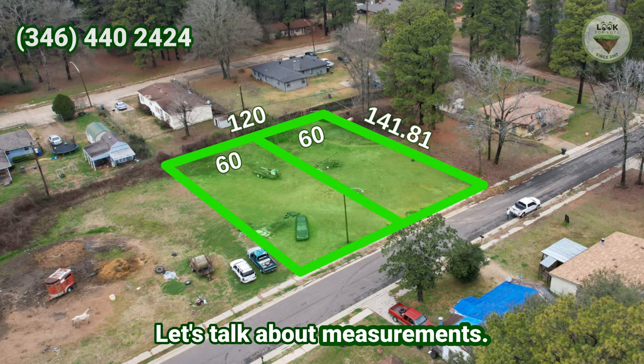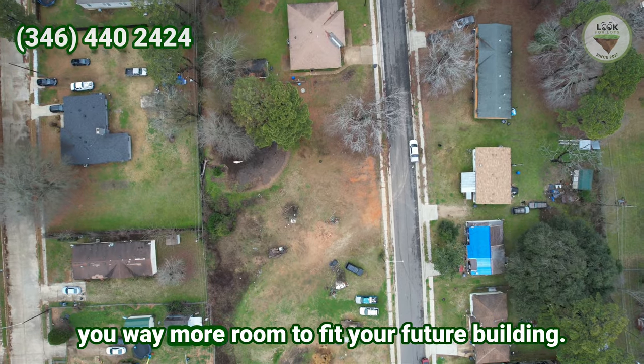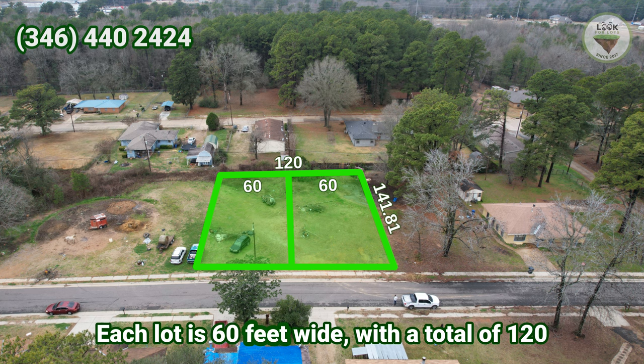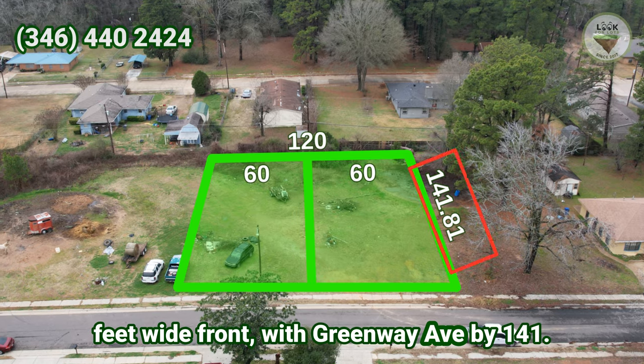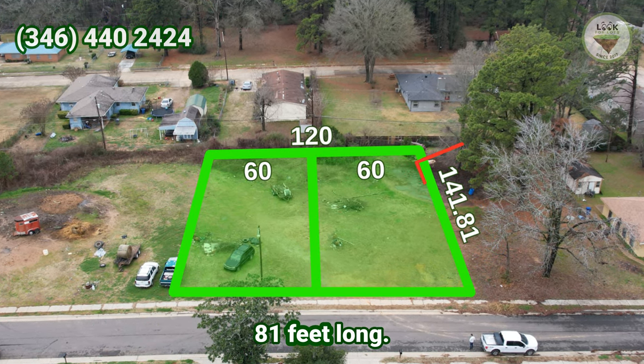Let's talk about measurements. We are selling two lots side by side, which gives you way more room to fit your future building. Each lot is 60 feet wide, with a total of 120 feet wide frontage on Greenway 8, by 141.81 feet long.